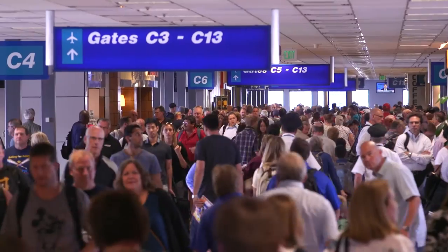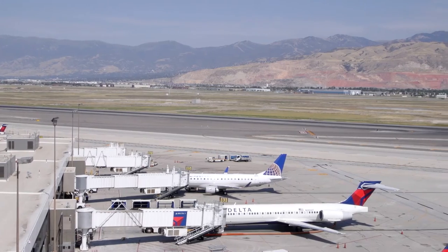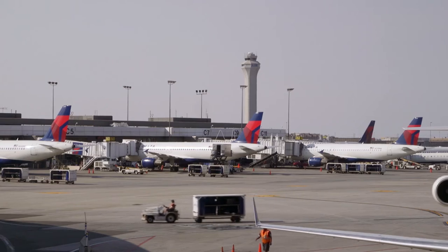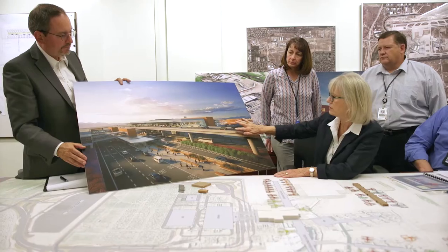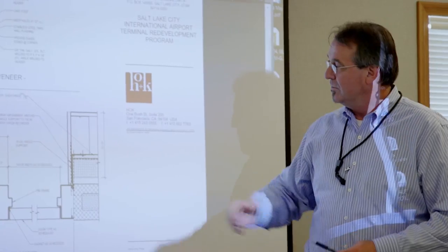As we designed and planned for this new facility, we wanted first and foremost to address seismic considerations, but secondly to make sure it could accommodate a hub operation. We went through an 18-month process with the airlines collaboratively to really decide whether to renovate the existing facility or to build new. In Salt Lake, the decision was made to build new. The cost differential was nominal, and there was also a longer construction phase with renovation.